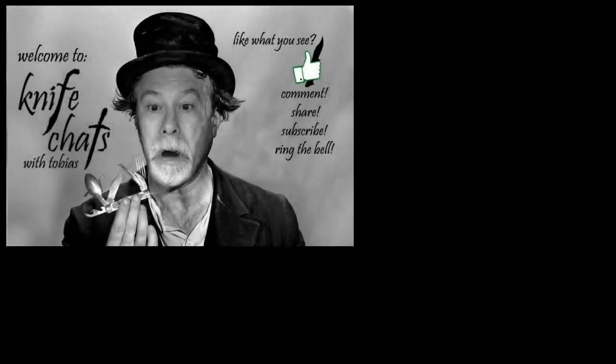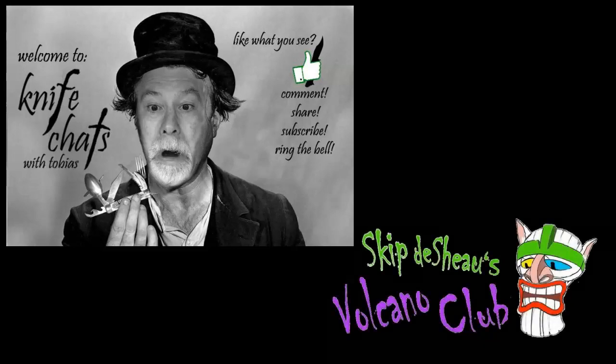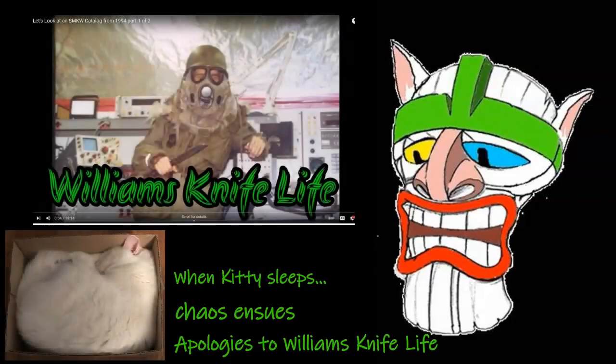This episode of Knife Chats with Tobias is grudgingly brought to you by Skip the Show's Volcano Club due to a financial contract. Why we're sponsoring Knife Chats with Tobias, pretending to be William's Knife Life, is beyond me. But here you go.